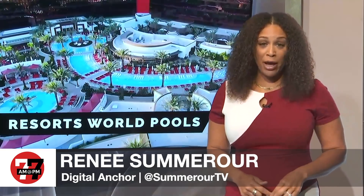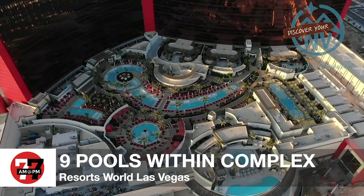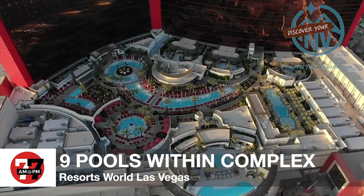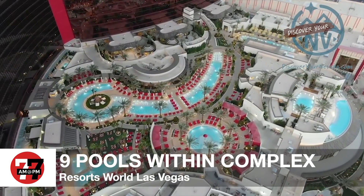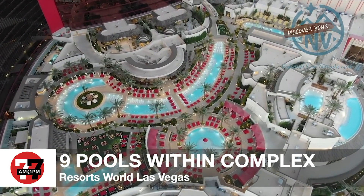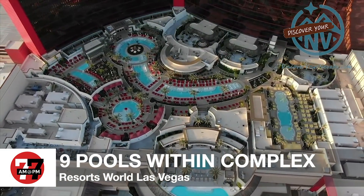Resorts World will soon open to the public, and some of its features are mind-blowing, including the pool area, which is a whopping five acres. Review-Journal's Renee Sommerauer gives us a sneak peek before the grand opening tonight. Review-Journal ace drone pilot Michael Quine got this stunning footage of the pool area at Resorts World. The pool area covers five and a half acres and features over 21,000 square feet of water. There are nine bodies of water on the property, including the main three-pool complex, a family pool, and a VIP combo for adults only, featuring the only infinity pool on the Las Vegas Strip.